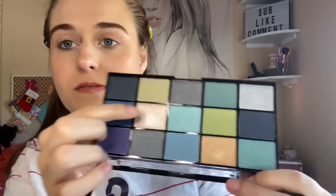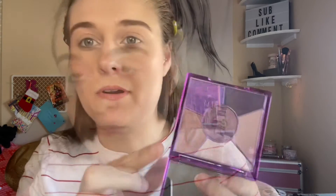Starting with the inner corner first using this light champagne shimmer shade. Then going in with a shimmer color in the crease. Using a brush, it's a little bit more tamed — not too crazy.